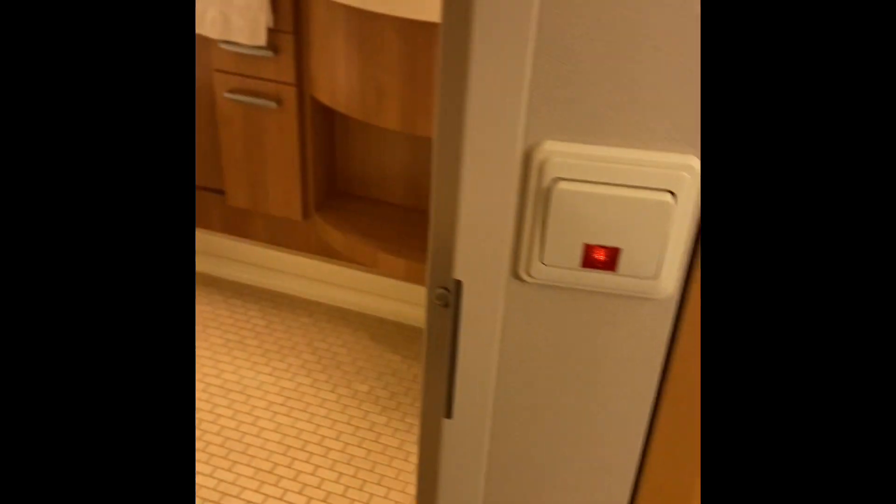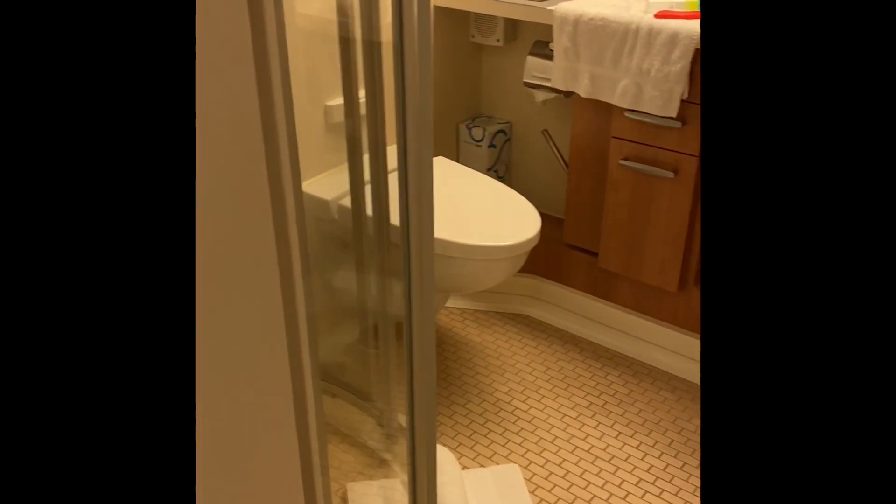I have a balcony with a view of the light bulbs. When you first walk in, you have your bathroom. This is the light for the bathroom.